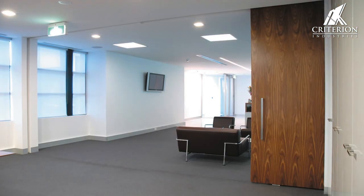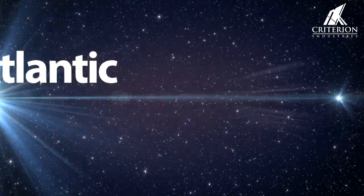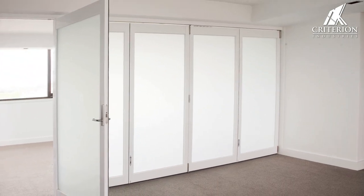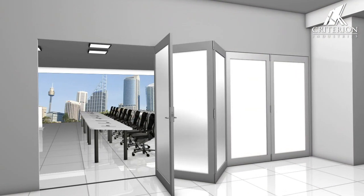This track system can also be used for overtaking and bifold options. The Atlantic Bifold is created for large openings, creating more usable space to your internal area.